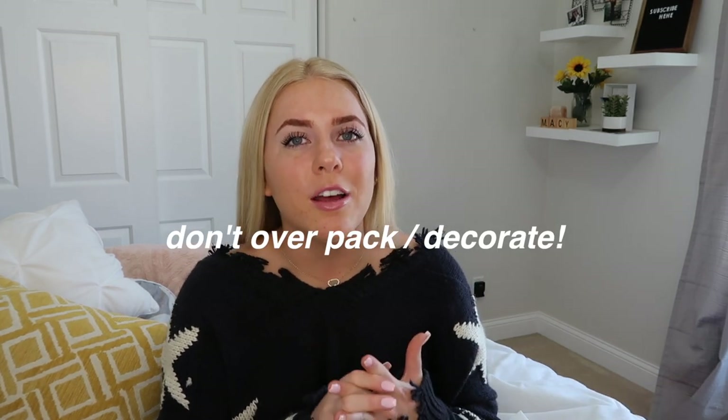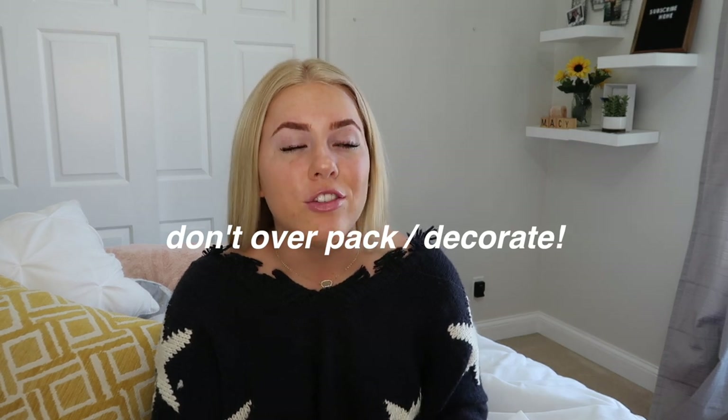Don't bring a lot of random decorations because you're not trying to win some Pottery Barn Teen award. You're just trying to make it feel more like home. Don't over-decorate because that causes clutter, especially if you don't have much storage space. If you want to decorate, make sure it can also store stuff. And don't overpack — that's a hack in itself.